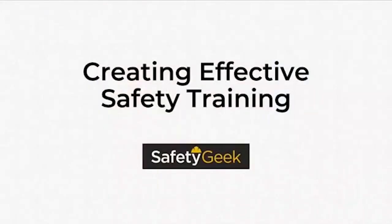Our topic today is creating effective safety training. I really like this topic because I find so much safety training out there to be boring, so I'm hoping I can give you some tips to make yours more memorable and effective. If you have any questions, put them in the comments and I'll either stop partway through or answer questions at the end. I tend to talk a lot, so we're going to try to keep this at about 45 minutes.